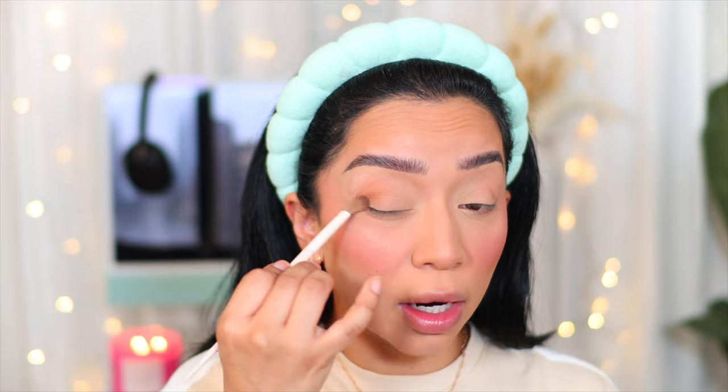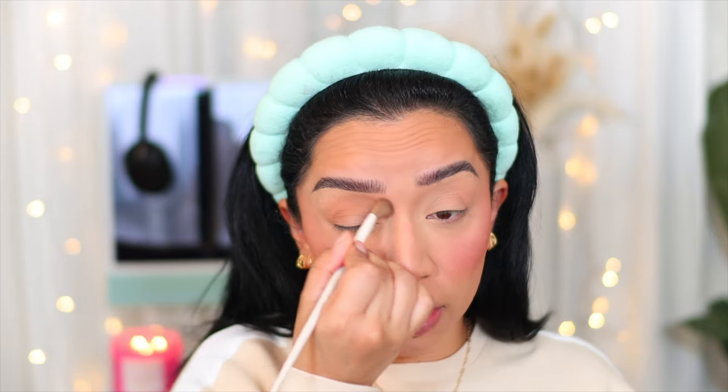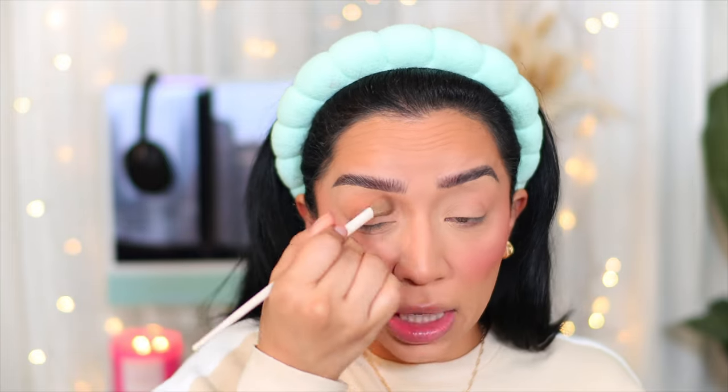I throw in a little bronzer into the crease using my MAC Give Me Sun. It's my go-to bronzer whenever I want to add dimension to the eyes — it makes your eyes look a little more open, giving them definition instead of looking flat. I connect it to my nose contour too. Honestly, I've been having such a hard year getting into makeup looks — I feel uninspired, so doing a full glam like a green or blue eye is hard for me right now.